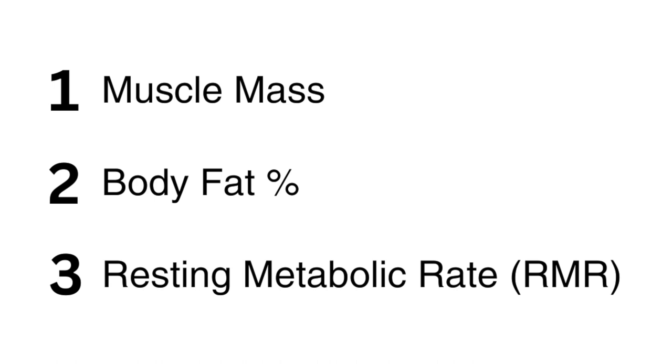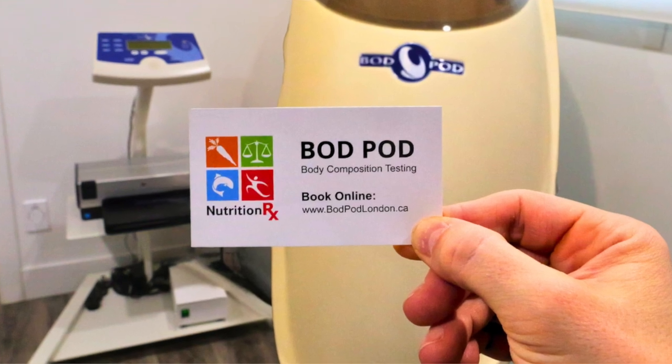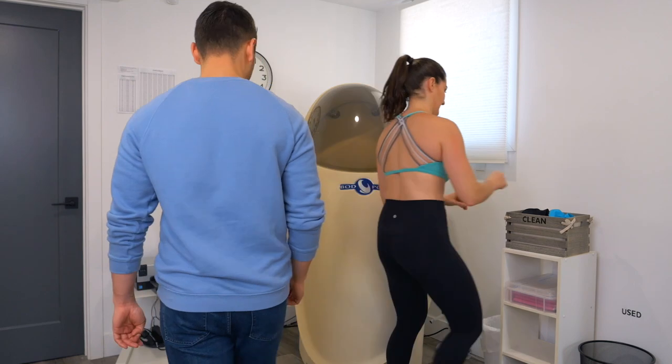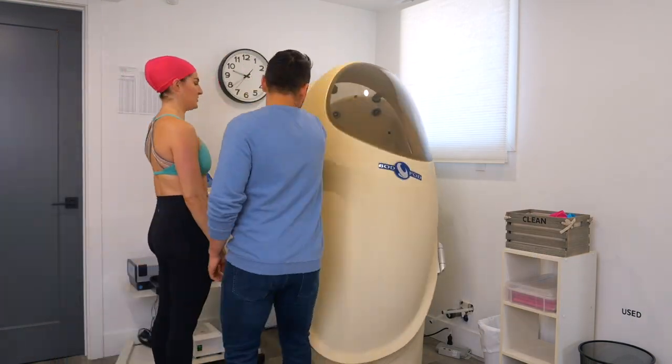Our machine on site will measure three important things. You'll get your muscle mass to the point of a pound, you'll get your body fat to the point of a pound, and you'll get your resting metabolic rate, or your RMR, which shows you how many calories you're burning. And then we can extrapolate that and have an idea, based on your activity level, how many calories you need to eat.